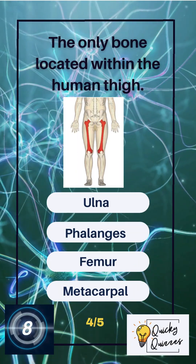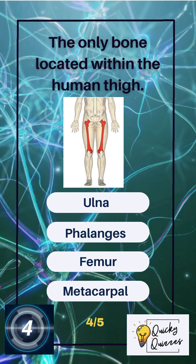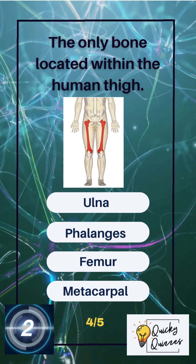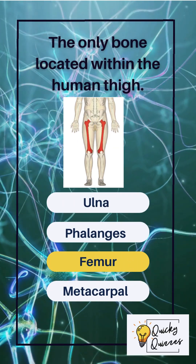The only bone located within the human thigh. Options: ulna, phalanges, femur, metacarpal. The correct answer: femur.